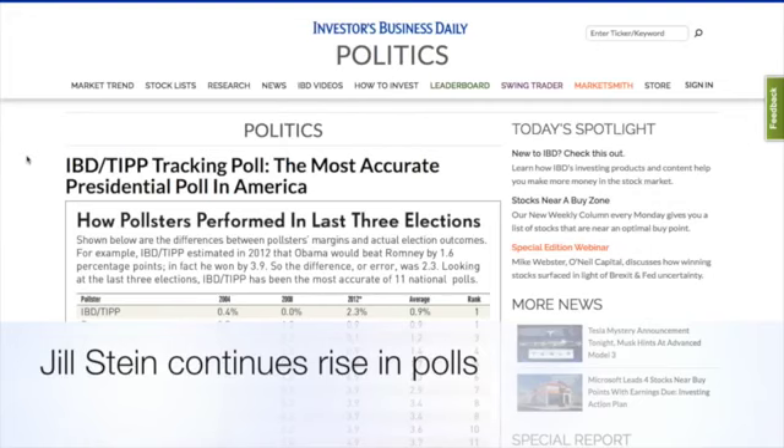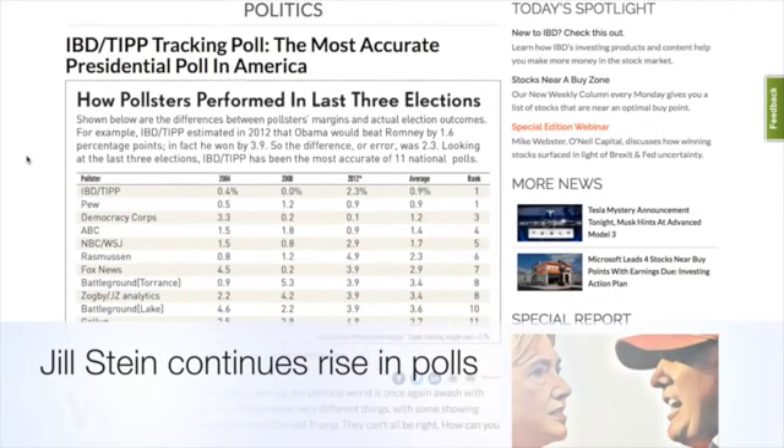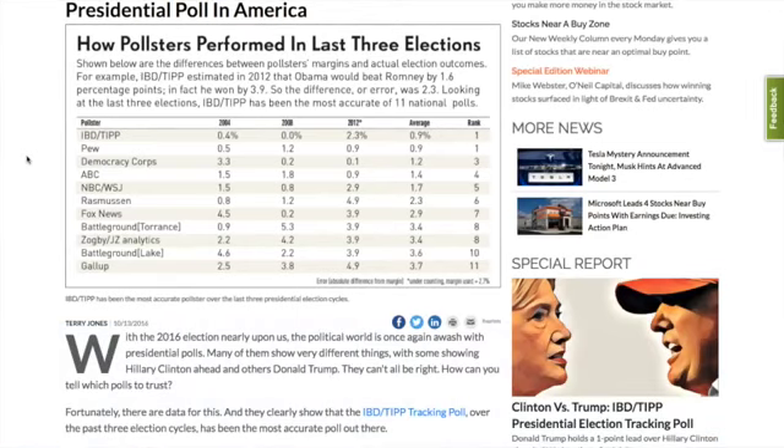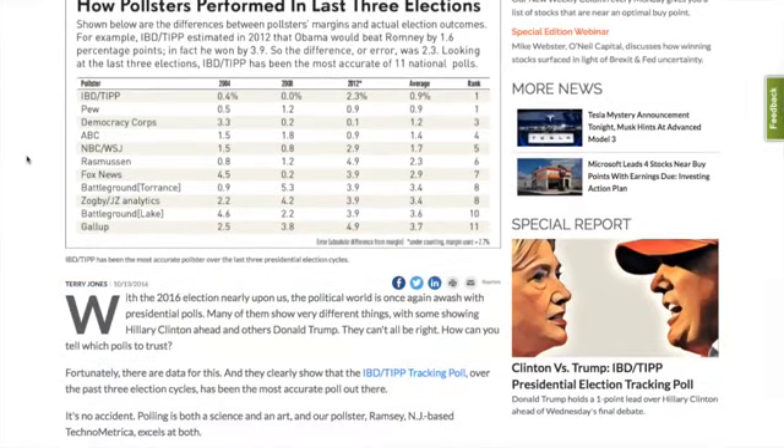Today I'll be focusing on a particular poll named IBD-TIPP Tracking Poll, also known as the most accurate presidential poll in America. How pollsters perform in the last three elections — shown below are the differences between pollsters' margins and actual election outcomes. IBD-TIPP estimated in 2012 that Obama would beat Romney by 1.6 percentage points; in fact, he won by 3.9 percent. So the difference or error was 2.3. Looking at the last three elections, IBD-TIPP has been the most accurate of 11 national polls.